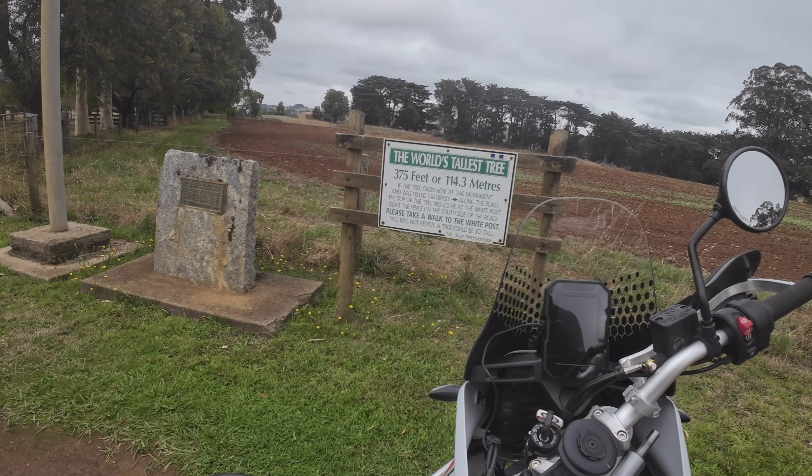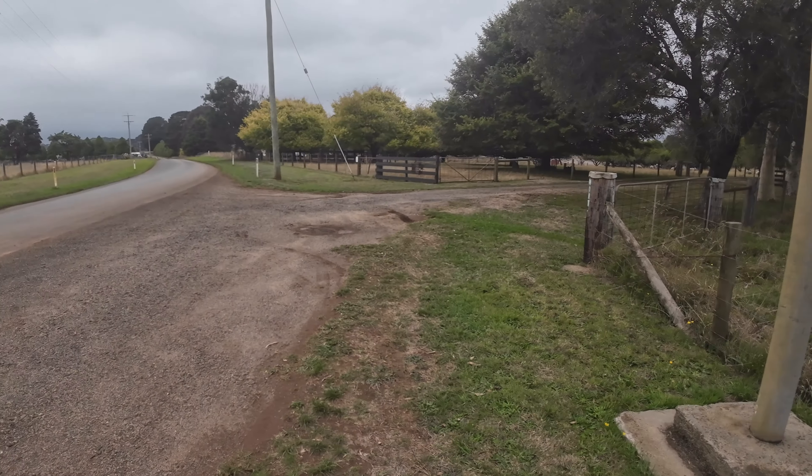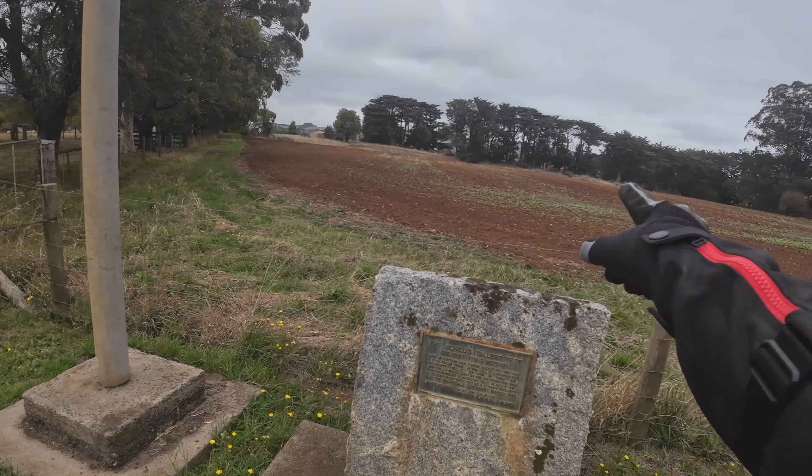I can believe it, but let's have a look at what this other signpost says first. This mountain ash grew about 160 meters south from here. So it's not even here — it's like, south from here, and easterly is to the left, so south is that way. Because it's private property I suppose you can't go in there — that's frustrating.